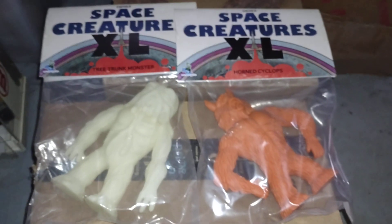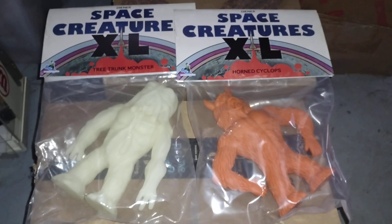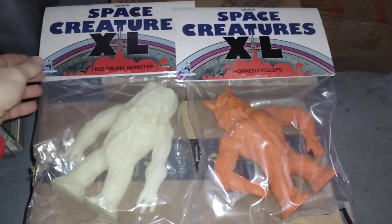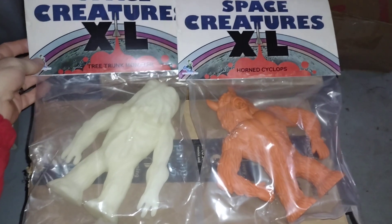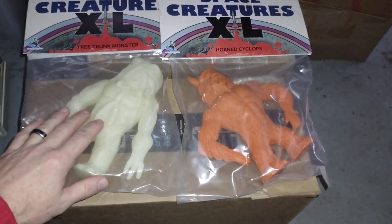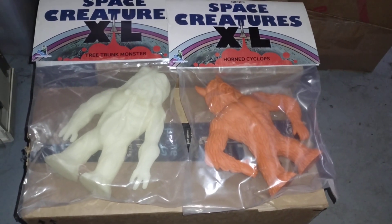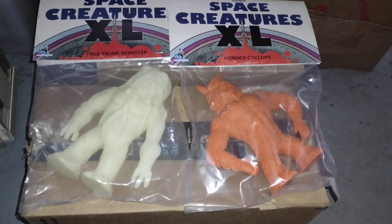Hey everyone, welcome back to another Dr. Twisted Toy Time. This time I have the pleasure of showing you these Space Creature XLs. I got these off of Last Resort Toys for their Black Friday sale.